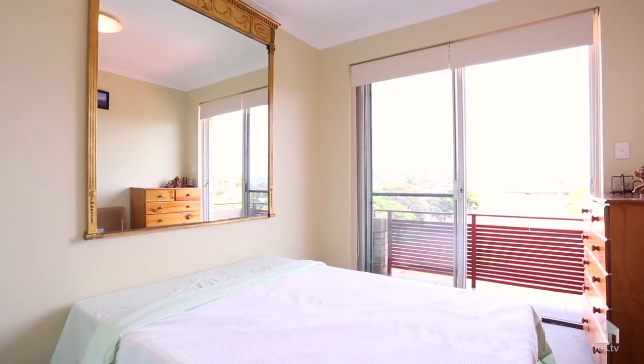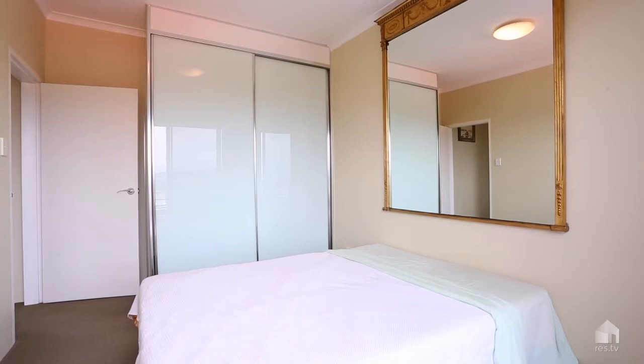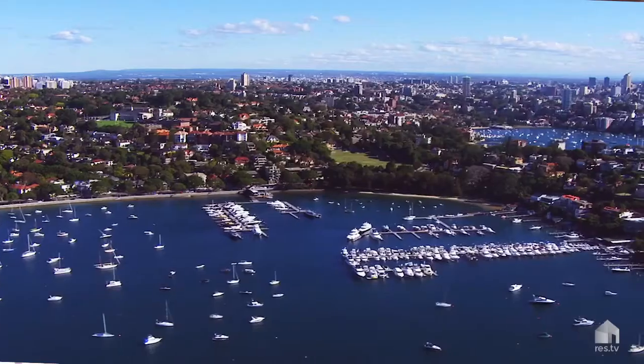This apartment has a great functional floor plan: double bedroom, nicely appointed bathroom, separate modern kitchen, and a really comfortable living area with dual balconies.